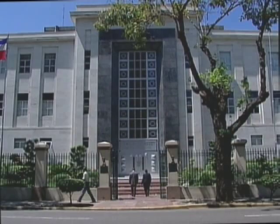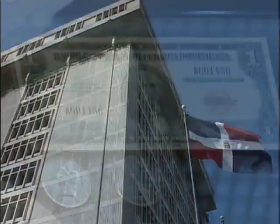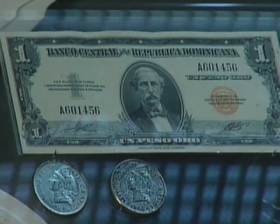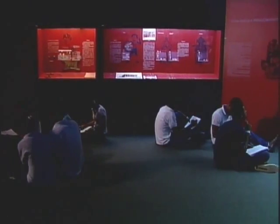El Museo Numismático y Filatélico es un aporte del Banco Central de República Dominicana al conocimiento de la historia de la moneda nacional. Un legado histórico para las presentes y futuras generaciones.